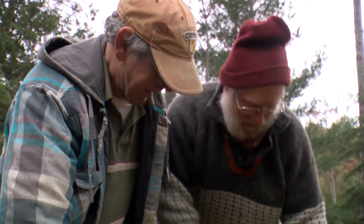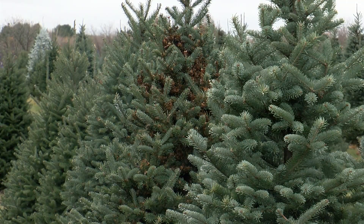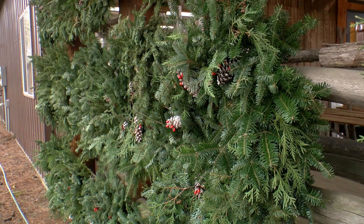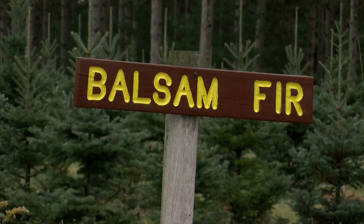They're worried the loss could lead to a Christmas tree shortage in future years. Still, last year was a record year and they're expecting more of the same this season. Customers who show up this early are being encouraged to buy fir trees.